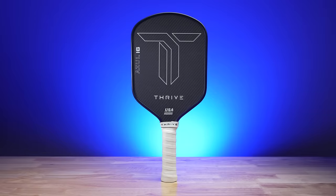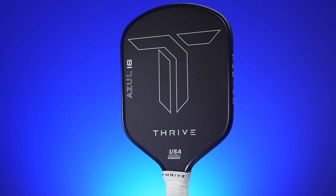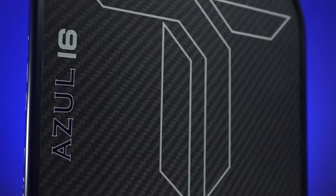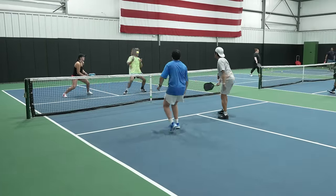Moving on to the most striking thing about the Azul — the design. This is the first paddle I've seen with the blue Kevlar/carbon fiber weave design. That, in combination with the navy blue edge guard, gives it a really subtle but striking look. I'm personally a pretty big fan of the aesthetics, although you probably won't notice the color until you are really up close to it. The build quality on this paddle feels good and solid. Thrive has a 120-day warranty for manufactured defects, and I've put in a lot of hours with the Azul — played with a prototype heavily for 3-5 months and haven't encountered any issues.